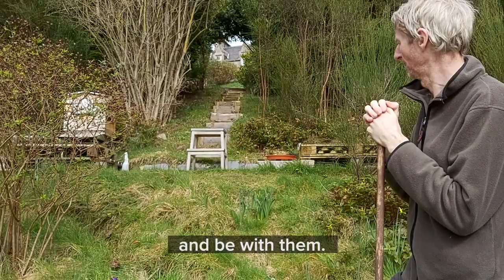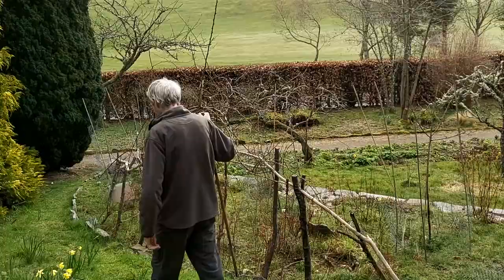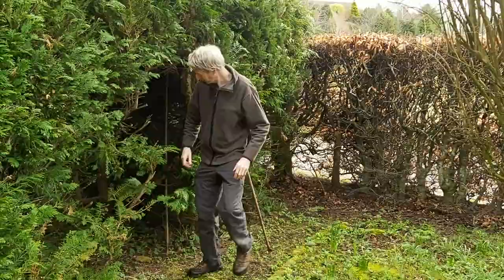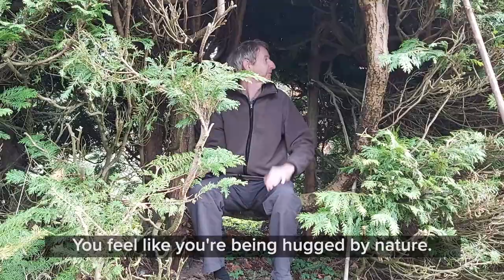It's a nice little secret part of the garden here where you can just get inside the hedge. I just love it in here — it's very nice and enclosed, you feel like you're being hugged by nature. Hugged by hedge!